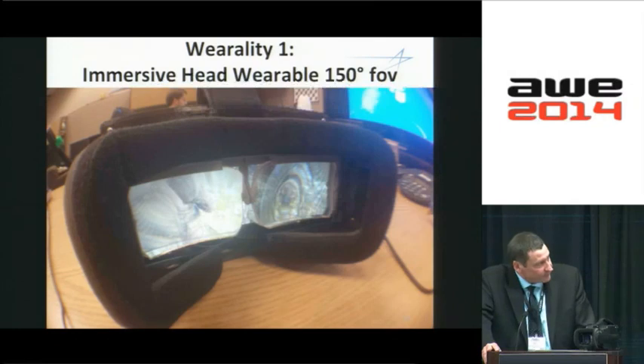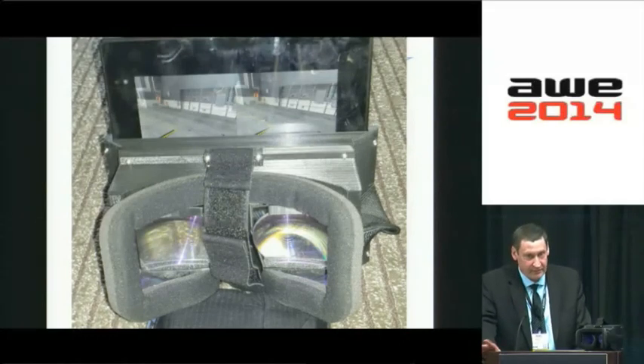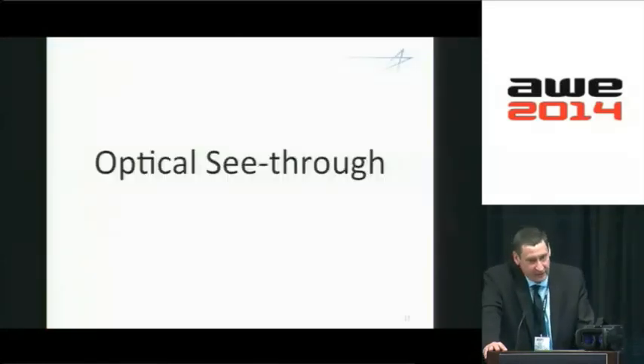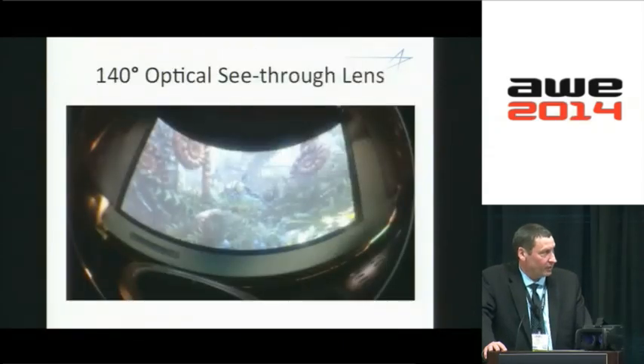I'm going to show you a few things that we're doing to enable this. This is a head-mounted display system that we built — it's a 150-degree field of view. Here's another one which is also 150, very wide. You've probably seen maybe an Oculus, which is much smaller than this. We also have an even wider one — this is 180 degrees. This completely changes the paradigm for what you expect in an immersive space. We're going to be using this for next-generation flight simulation, getting rid of the domes. See-through is another area that's pretty exciting, and that's what we're doing here at the AWE conference. We're after very lightweight and very wide field of view simultaneously. This display is 30 by 40 degrees but we actually have one that's 140, and this one is 100 grams. Here's a 140-degree field of view optical lens.